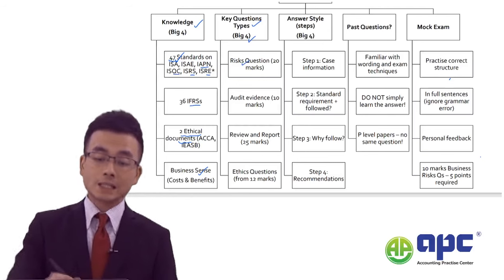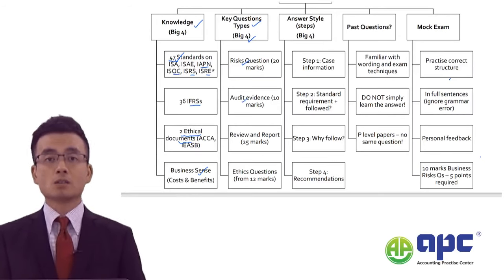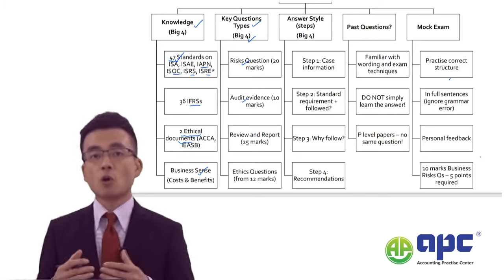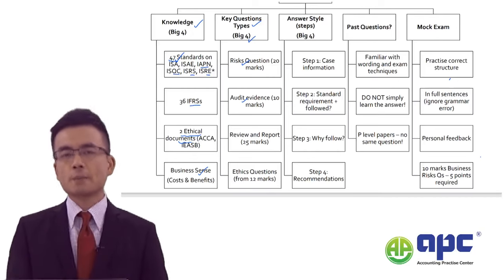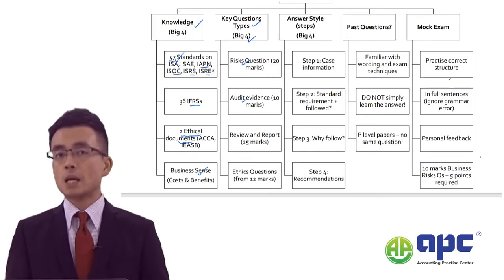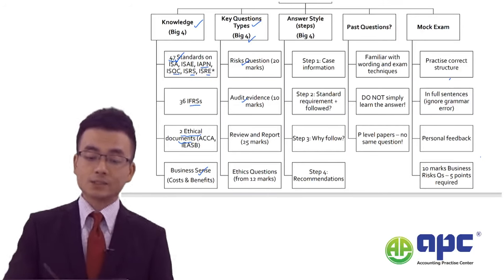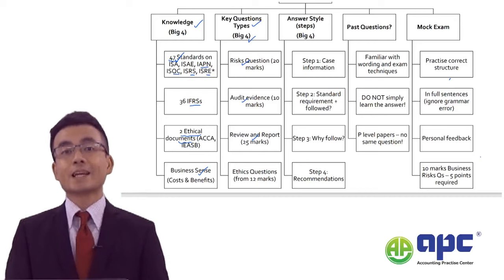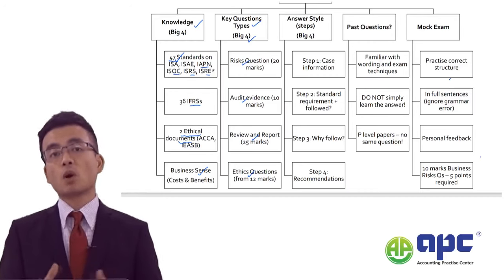The audit evidence question is probably 10 to 15 marks per sitting. It involves a scenario asking students to recommend the audit procedures to be performed on each item. The reviewing-and-reporting stage accounts for another 25 marks, and the ethics question accounts for 12 marks onwards.